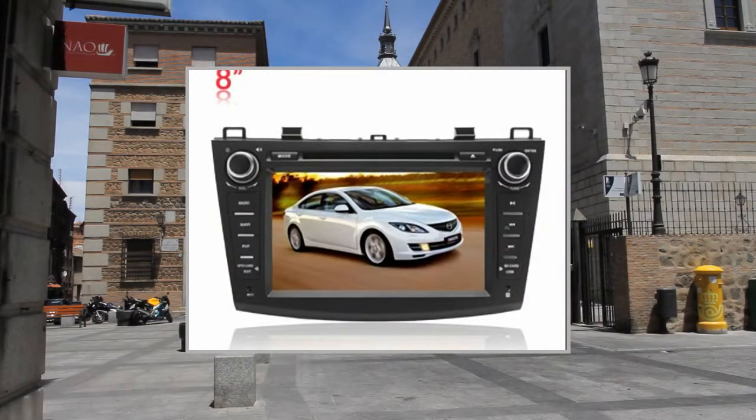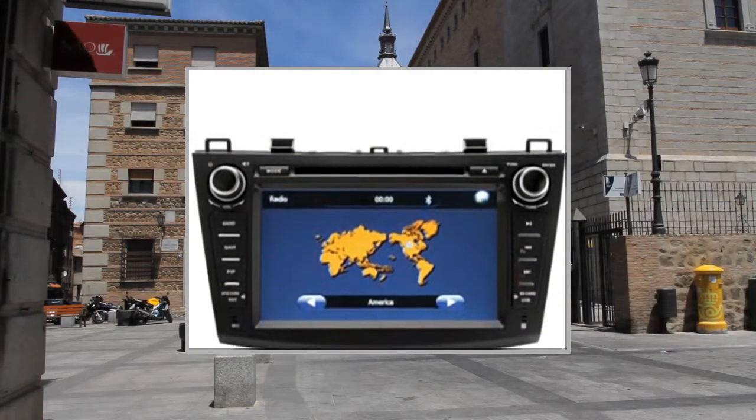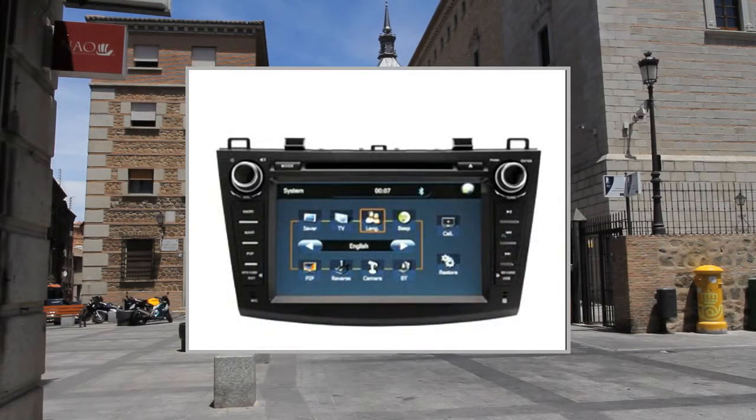Original 2-Zone function: the rear display screen can connect DVD, USB, SD card, TV, and radio functions, while the host display shows different contents without any interference, even during navigation.